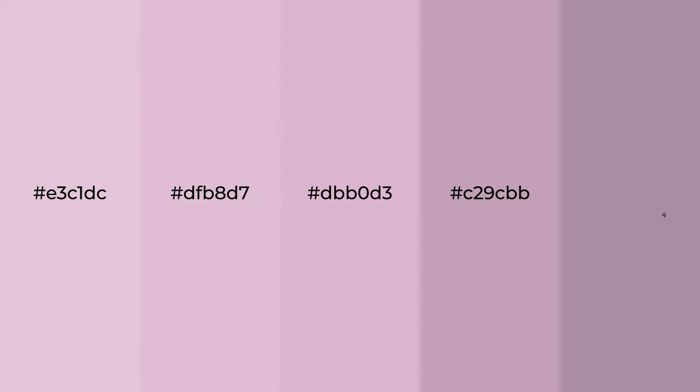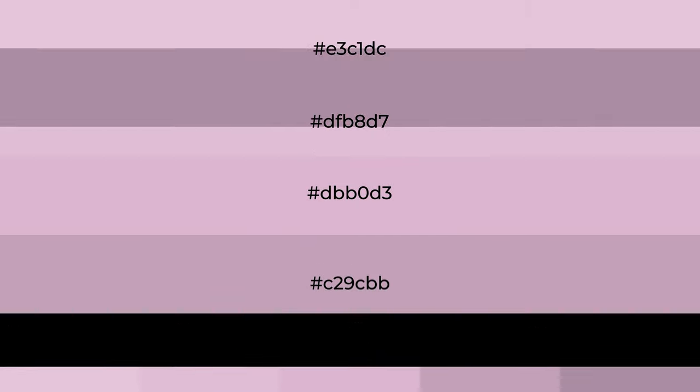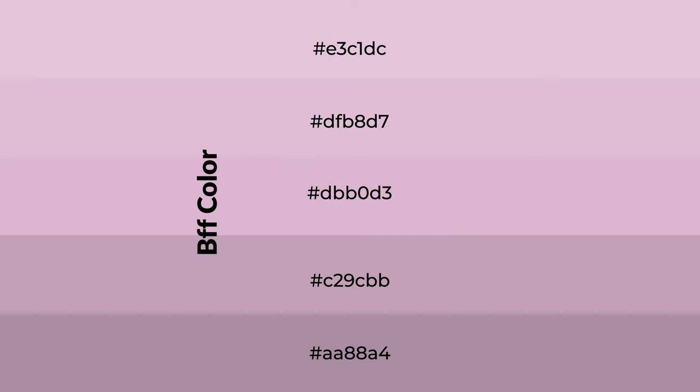Warm shades of BFF color with violet hue for your next project. To generate tints of a color, we add white to the color. Tints create light and exquisite emotions.